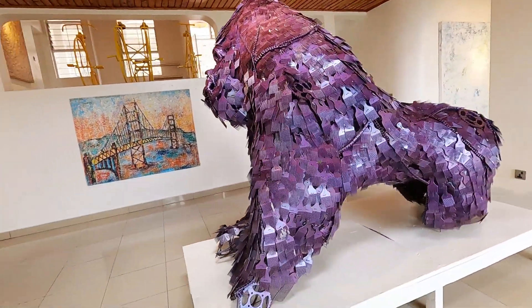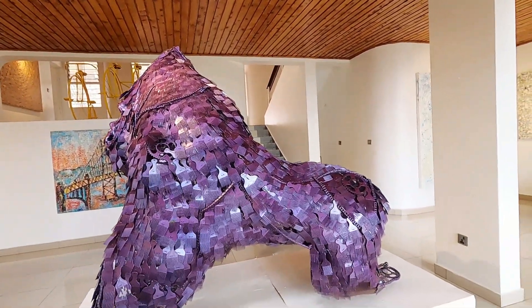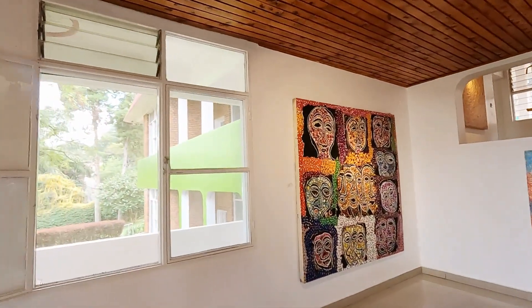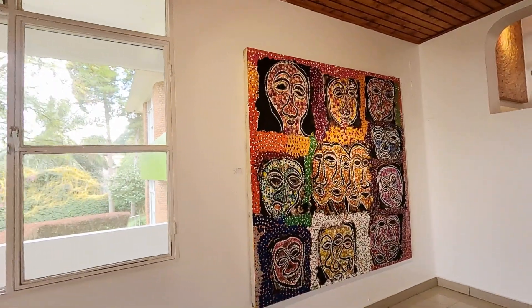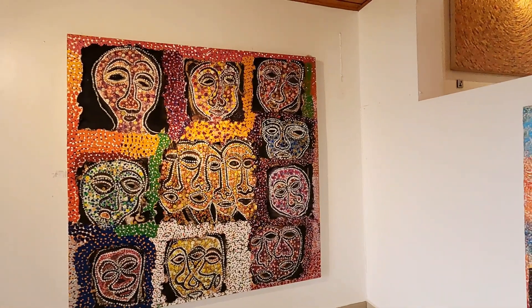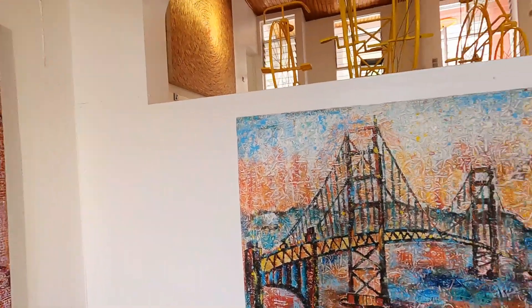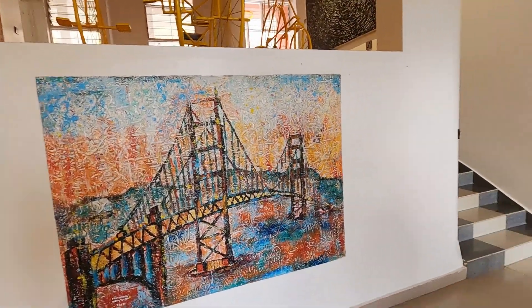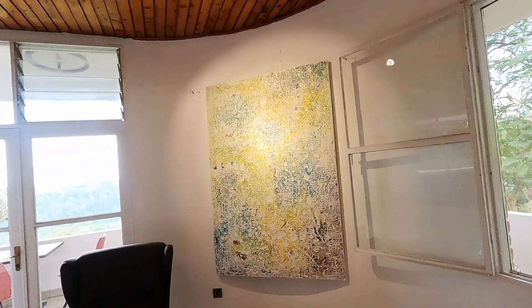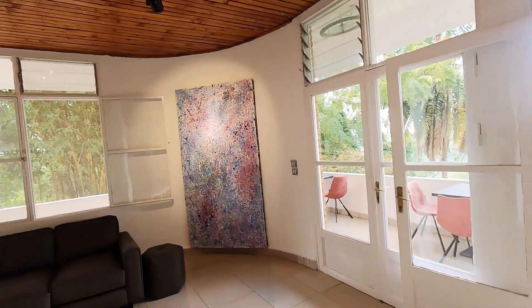And this is Emmanuel again — yes, still Emmanuel. It's Emmanuel and that's Innocent. All of these are large, very large pieces.